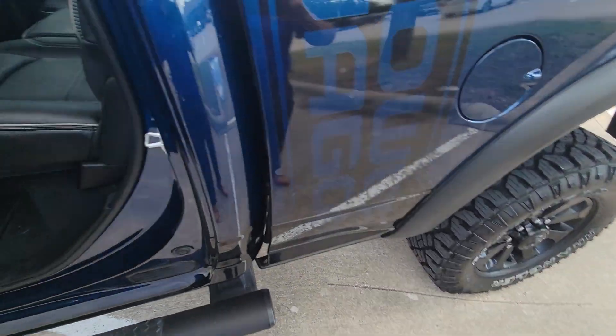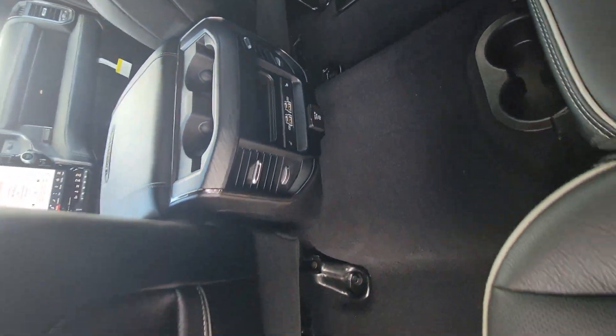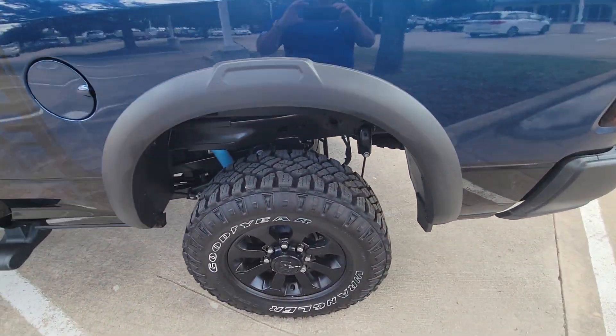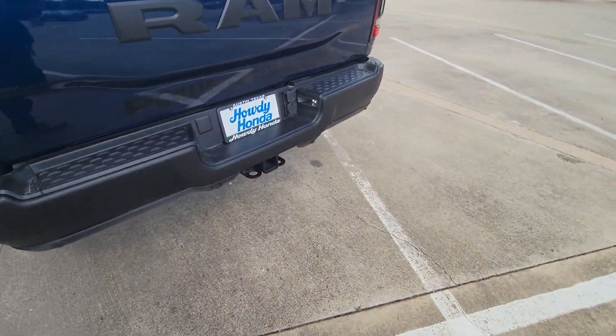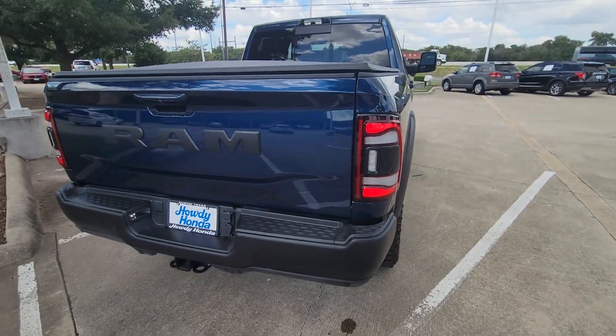Pretty truck. Everything's in good shape. Center console in the back, power back window, Goodyear Wrangler tires, class three hitch, ram power gate.